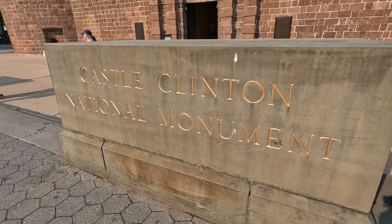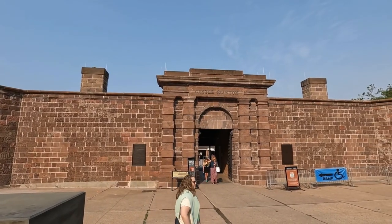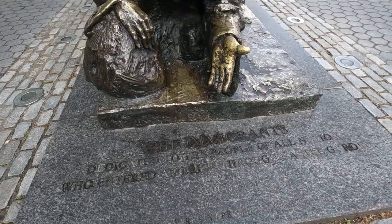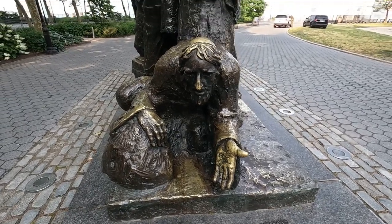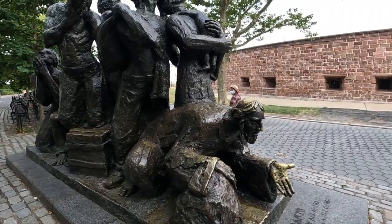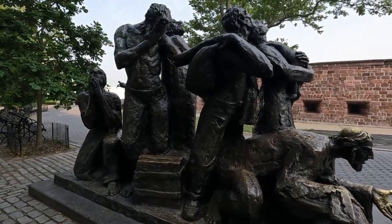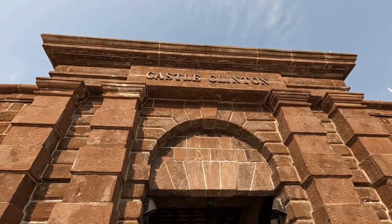You buy your ticket at a site called Castle Clinton. Interestingly, Castle Clinton is a historic site in itself. It was the immigration center for immigrants arriving in America between the 1850s and 1890. Anything after 1890 — immigrants arriving after 1890 came through Ellis Island, which you're going to see. So definitely check that out as well. It has a fascinating history.